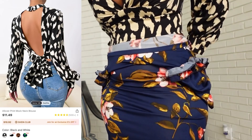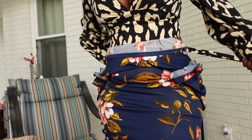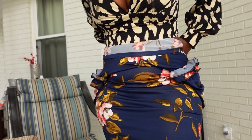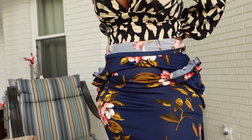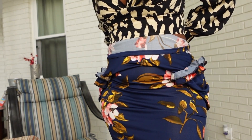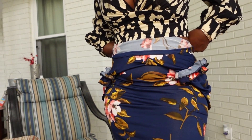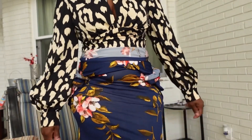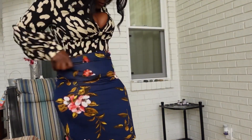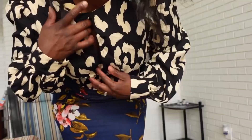Next up is the all-over print mock neck blouse. I paid $10.83 for it. It's in a black and white color — actually more like black and cream. I got this in a size medium and I think it runs true to size. It has no stretch, so just be careful with that. I love that the arms are oversized, and the back of the blouse has a tie detail.